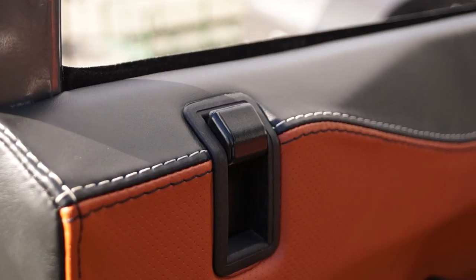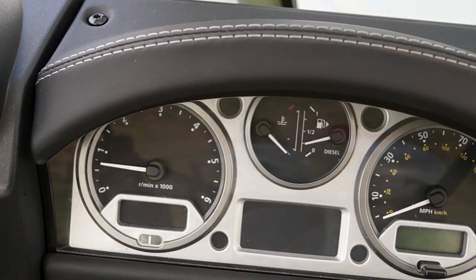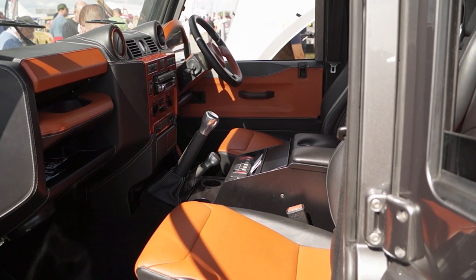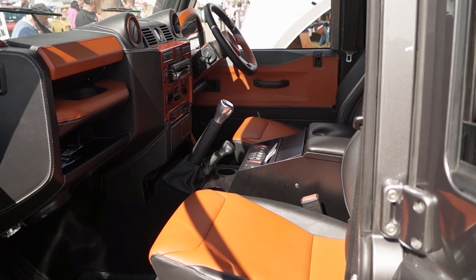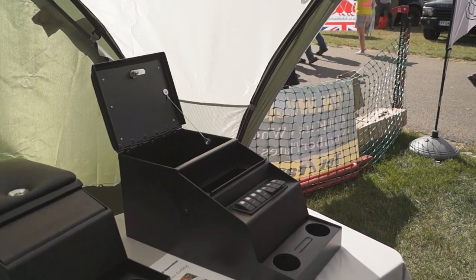I'm Matt from FCX. We trim Defenders — we do bespoke interiors in leather, we supply different colours, different stitch colours, different patterns. We take your parts and we trim them as you want them. You can do headlinings, dashes, gear knobs — you name it we can do it. We are the only company in the world that supplies a double-DIN cubby box. You can put a stereo and a CB into it, you can have Carling switches in it — you name it we can do it.